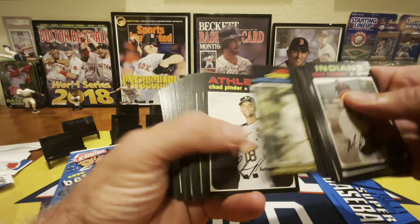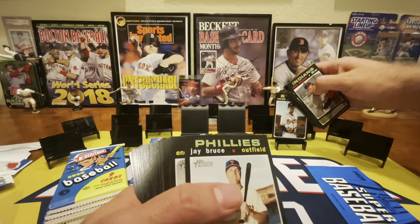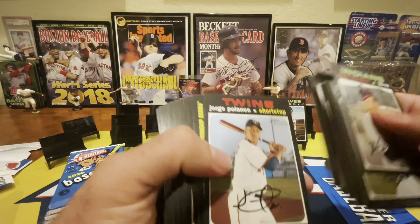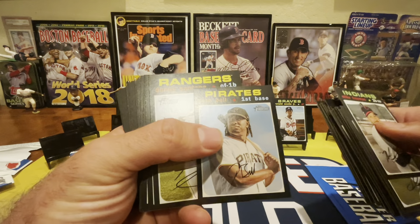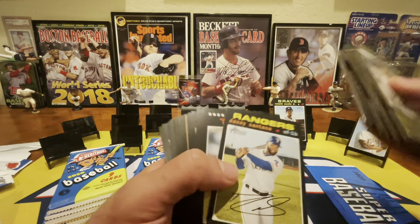We have a 1 in 3 chance of getting a real one autograph. There's a Cunha — that's pretty cool, that's a short print. Anything over 400 in here is going to be a short print, and I just knew that wasn't a card that I'd seen a lot of. So that's a short print. And the Josh Bell mini — that's going to be to 100, so that is also very cool.